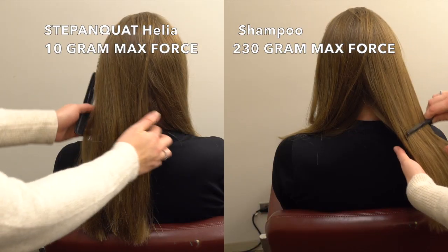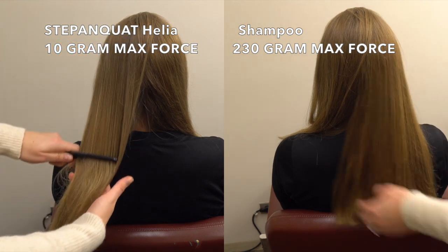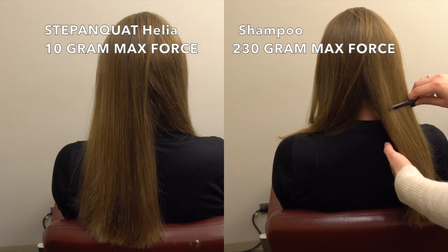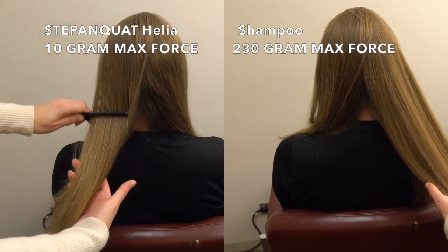This test can be repeated on dry hair. Again, the side that was treated with only shampoo is more difficult to comb than the side treated with the conditioner containing Stepanquat Helia. Stepanquat Helia results in a 96% reduction in the force required for combing.